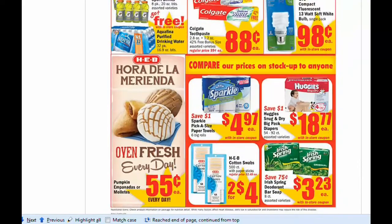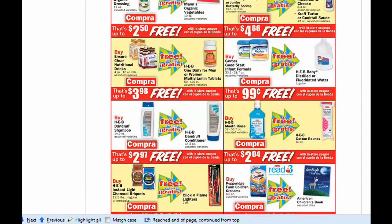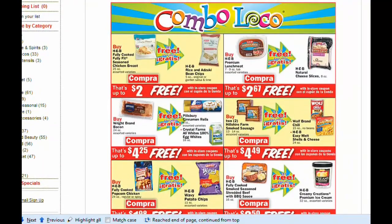We also have Sparkle, Huggies, Cotton Swabs, and so forth. New Combo Locos for another two weeks — check out my blog, I'll have the matchups later. The Combo Locos run in a two-week cycle, so every two weeks there will be a new Combo Locos meal deal. If you don't get it on the first week, don't fret — it'll run the following week.